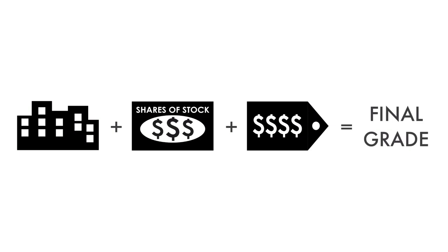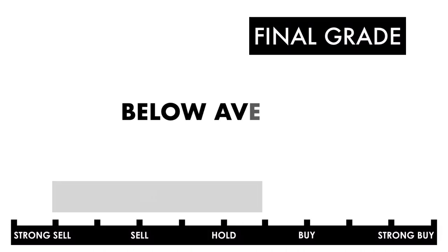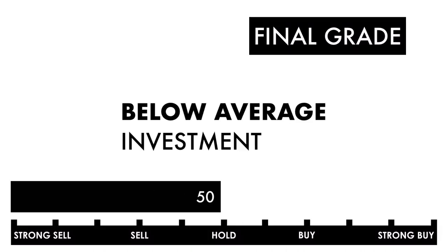Now that we have everything calculated, let's figure out the company's final grade. If you want a database of the companies I've analyzed, consider becoming a subscriber to my Patreon. For only $2 a month, you'll gain access to my Google Sheets spreadsheets with all the grades for you to filter through. They're frequently updated, so consider becoming a subscriber. Link in the description below or head to patreon.com/growthshares. Based on this final grade, I would consider this company a below-average investment. This company needs some work and things would need to change before it gets worse.